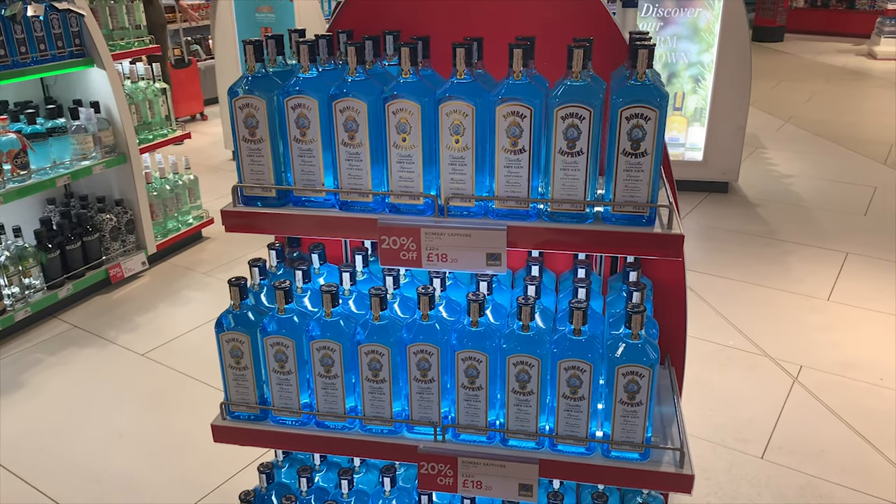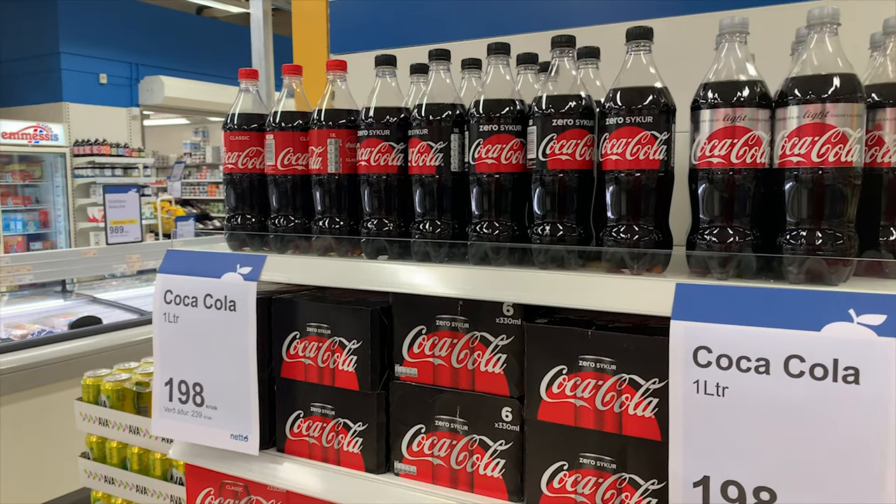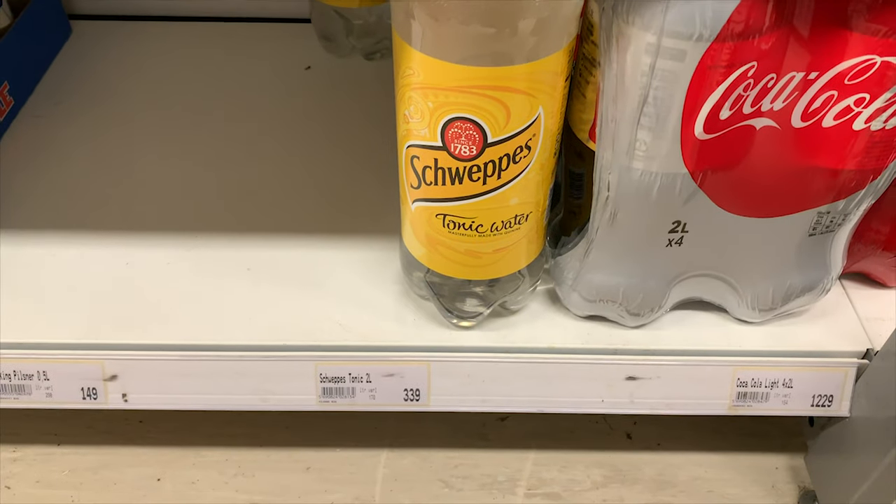Before you get to Iceland, buy alcohol from duty-free. Iceland is not part of the EU so you should get the cheapest price possible at the airport — it is a lot cheaper than trying to buy it in Iceland. Do not buy mixers there though; you can still get them at supermarkets.